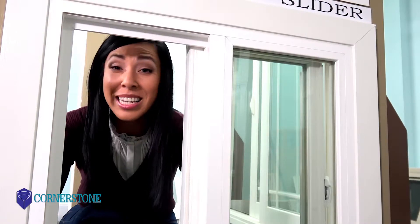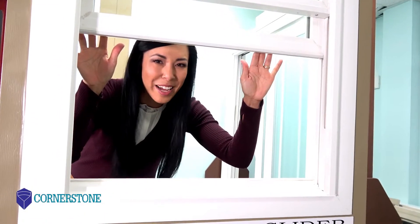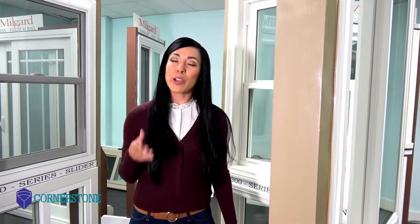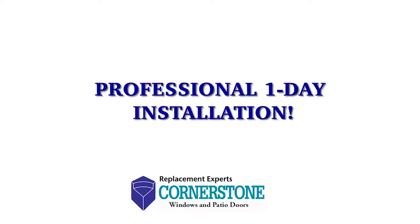Buying windows can really be confusing. Why is it important to install dual-pane energy-efficient windows in your home? Dual-pane energy-efficient windows keep intense sun rays and cold air outside and maintain comfort inside, while reducing your energy bills. With old single-pane windows, you're literally throwing money out the window.